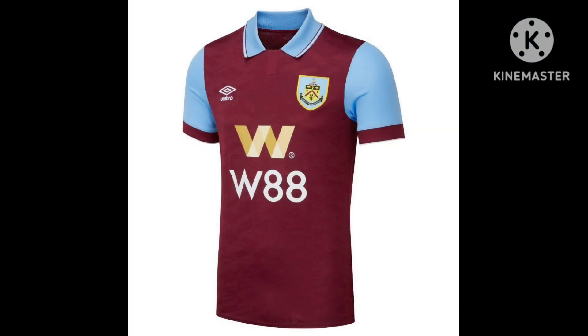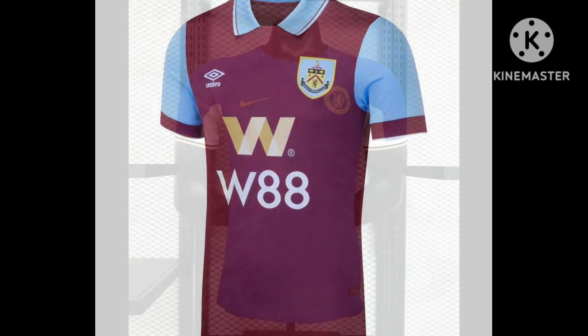The newly promoted Burnley are next. With their shirt this year, they've gone back to a very traditional look. Last year they went for a weird, glitchy sort of camo look to the front of their shirt. This year it's very traditional and simple. I like the collar. They've got a new sponsor — W88, who previously sponsored Wolverhampton Wanderers. I think this is a really good shirt from Burnley. I'd give it an 8 out of 10, and if I were a Burnley supporter, I would buy one.